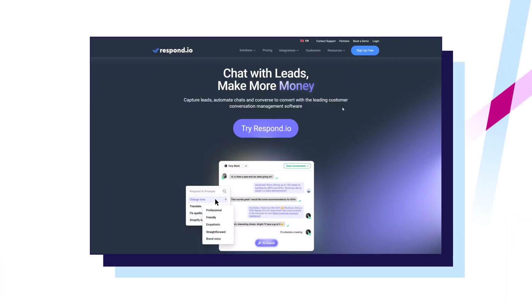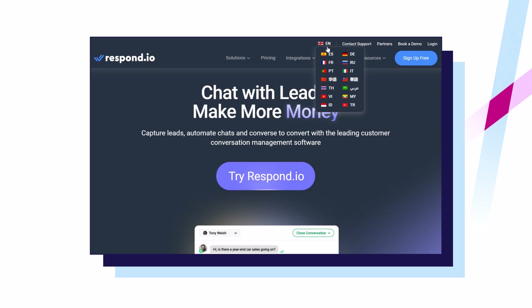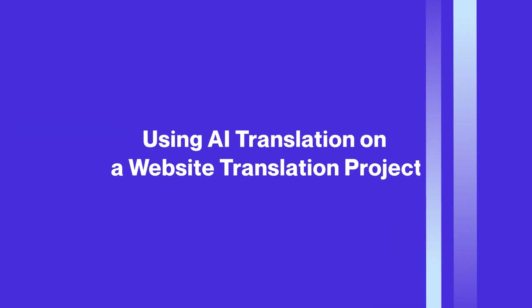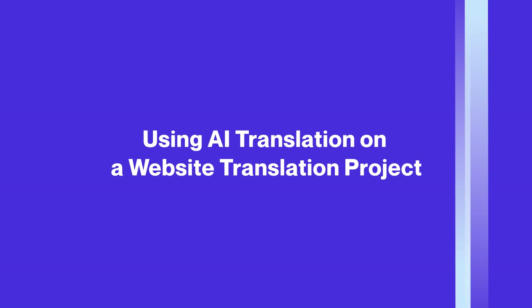Using AI translation for websites helps businesses expand their online presence across multiple languages, attracting new customers without the high costs and time needed for traditional translation methods. This also improves user experience by providing fast, up-to-date translations for business websites that are updated frequently.